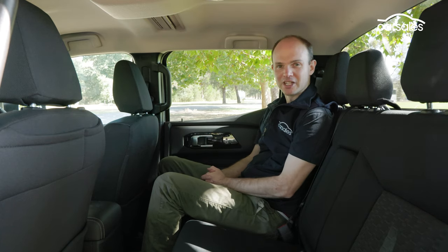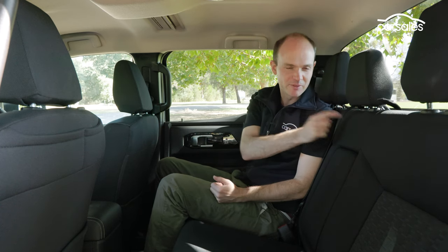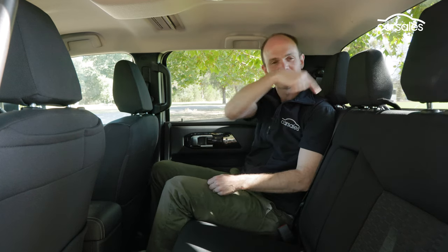One slightly strange choice Mitsubishi has made is a single central top tether for attaching kids' seats. On the plus side, it means you don't have to flip the backrest down to attach it, which is always a pain. But on the downside, you've got to loop the straps in and around the headrest and it all gets a bit awkward.